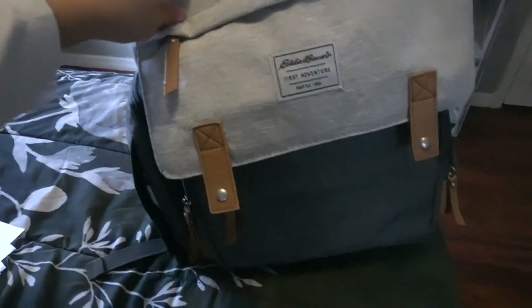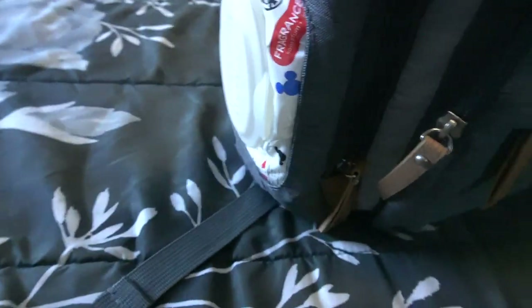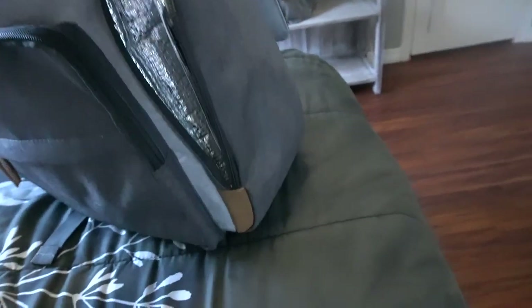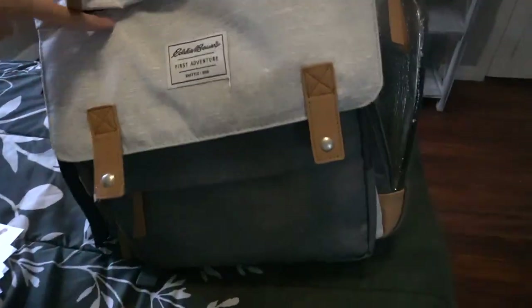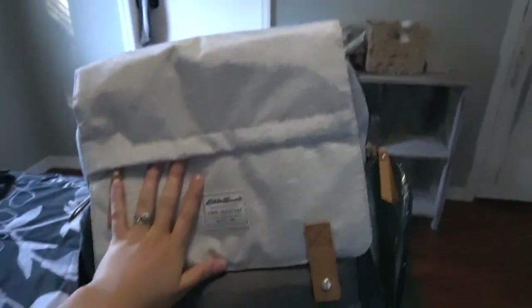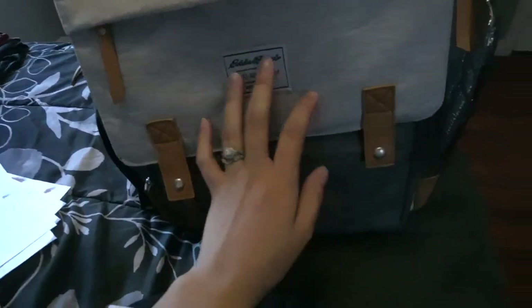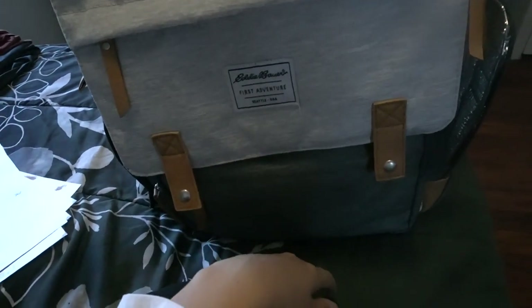I got this diaper bag from Walmart and I'm almost done preparing it — I literally put everything in here for baby girl. The only thing I'm missing is diapers. We have the wipes pocket on one side and the other side is for bottles, snacks, whatever it might be. Definitely let me know if you guys would be interested in a video on what's in my hospital and diaper bag. I can go more in detail — since it's my first baby I'm still learning and I'm sure there are things I'm missing or overpacked.